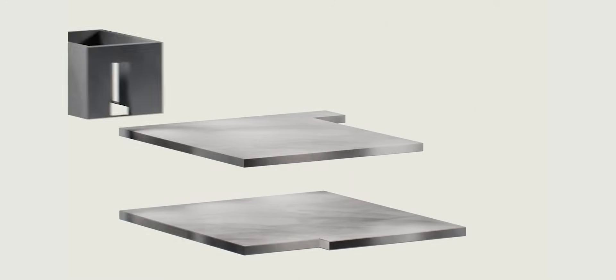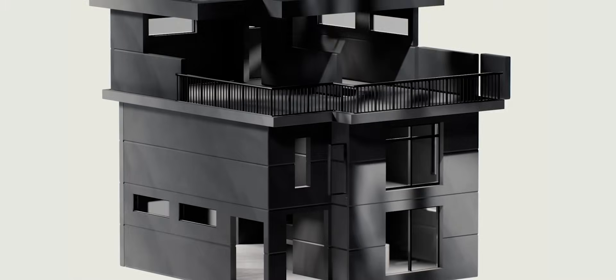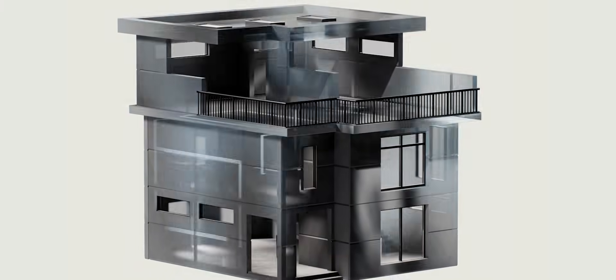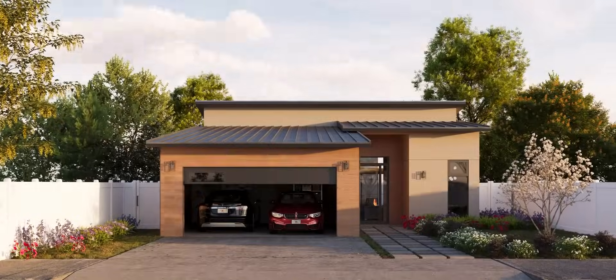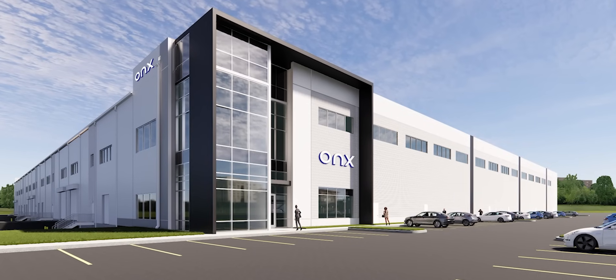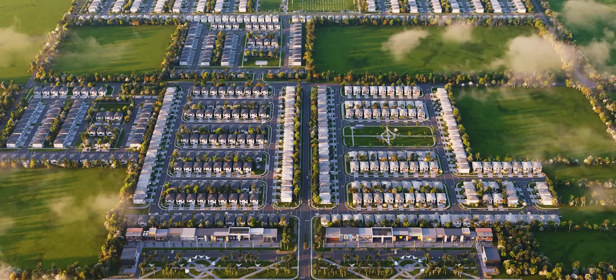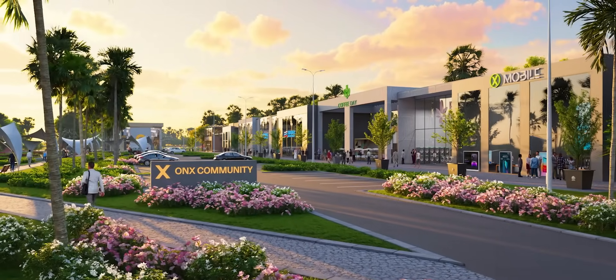Technology becomes key to how we're going to solve this problem. We look at it from multiple vectors here at Onyx. One is how do we design a home better? We can use upfront technology to design the home. The second is how do we build it better. We have factories now that are able to build these homes with less labor, on a better schedule, and get them out to the job site to be built faster.